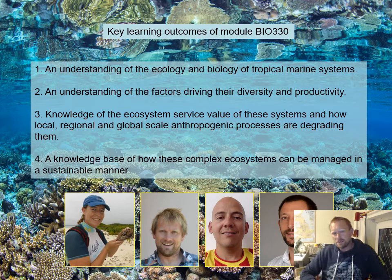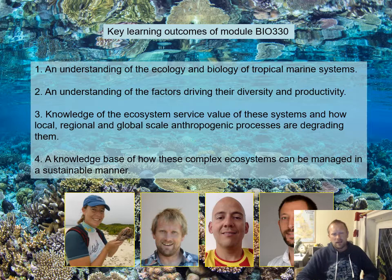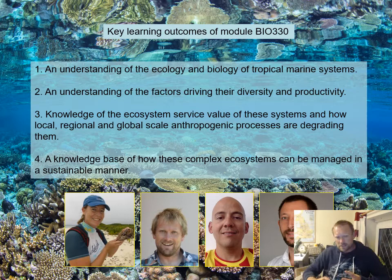The key learning outcomes of this module are to gain an understanding of the ecology and biology of tropical marine ecosystems, developing an understanding of the factors driving their diversity and productivity, and developing knowledge of their ecosystem services and how anthropogenic processes at local, regional, and global scales are degrading these systems and reducing their capacity to supply those services. There is optimism, and we'll explore how proactive management can point these systems toward a sustainable future.